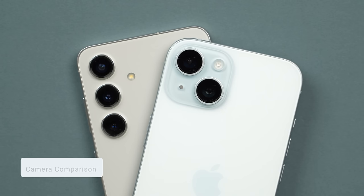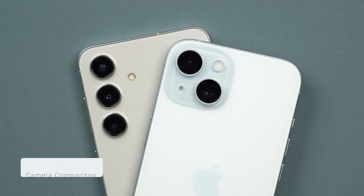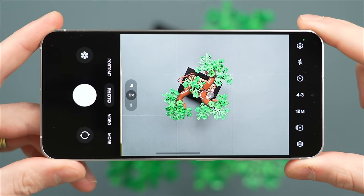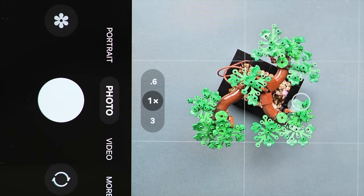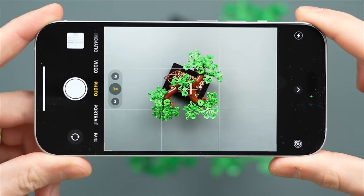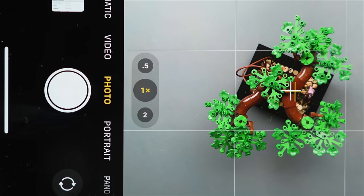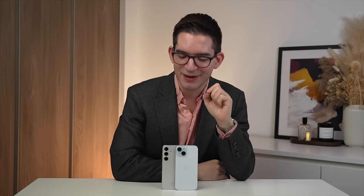One of the areas where the Galaxy S24 and the iPhone 15 differ the most is the camera. The S24 has a triple-lens camera system including a dedicated 3x telephoto lens, where the iPhone 15 has a dual-lens camera system with a 2x telephoto crop, effectively giving you three focal lengths with two lenses. To best see how these two compare, let's analyze some real-world examples.